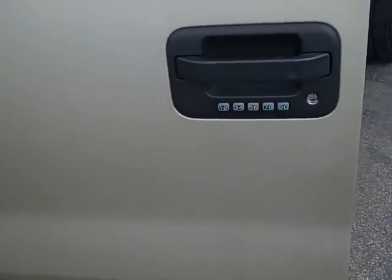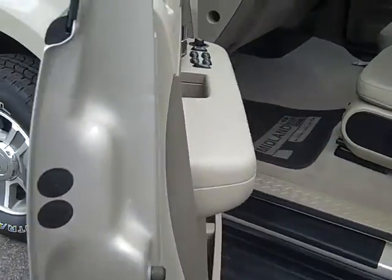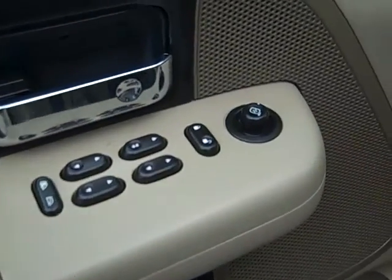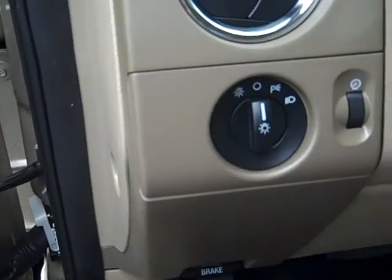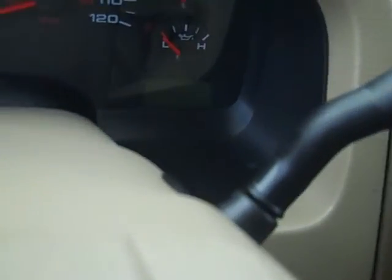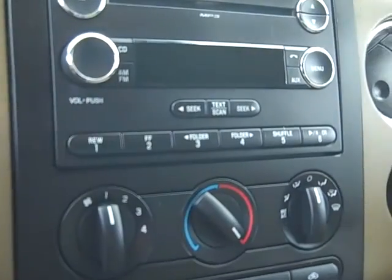You've got your keyless entry pad on the driver's side door. As we move to the inside, you'll notice we've got power windows, locks, mirrors, automatic headlights, cruise control on the steering wheel, a driver's message center, and AM/FM/CD.